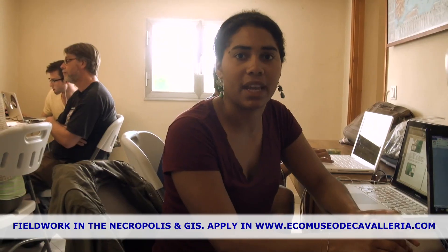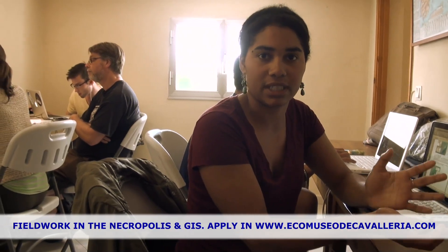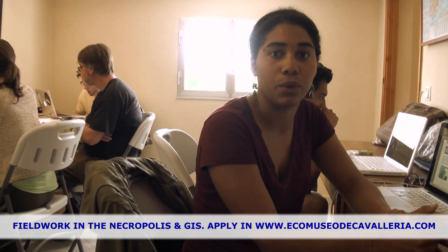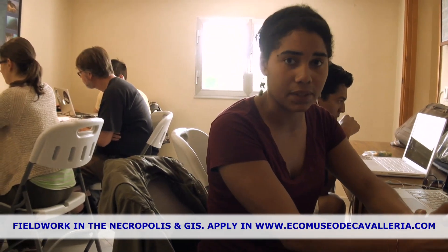I've definitely learned a lot. You can actually even have a first course in which you do the archaeological excavation and then a second one in which you can analyze just bones. You can do a GIS course, so it's quite diverse.